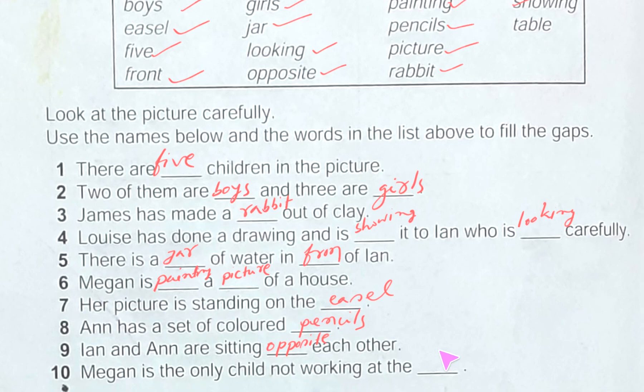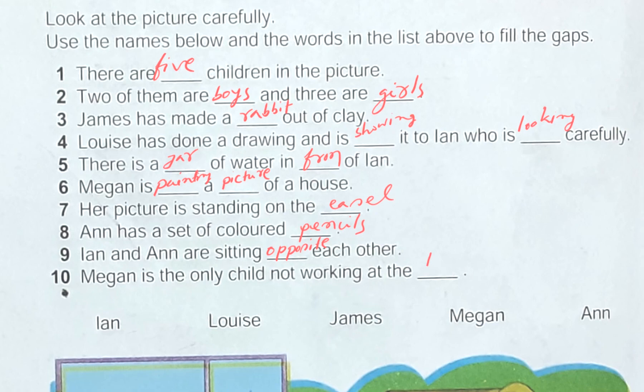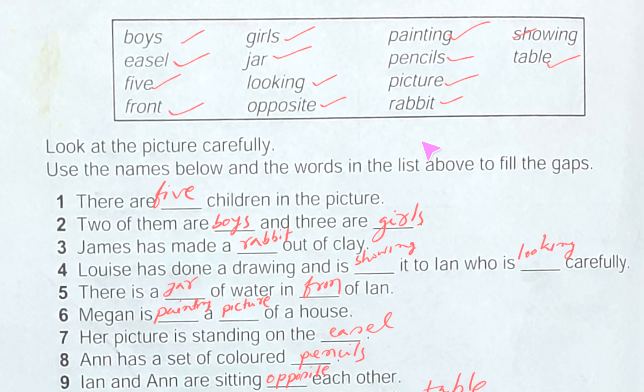Number ten: Megan is the only child not working at the dash. One thing is left — table. Looking at the picture, she is standing, not sitting at a table. So we write: Megan is the only child not working at the table. We have done this one also. Hope you understood today's topic easily.